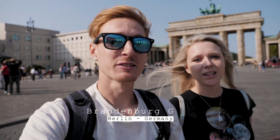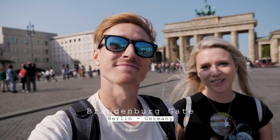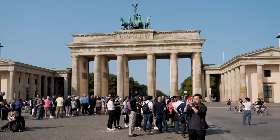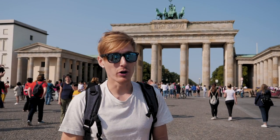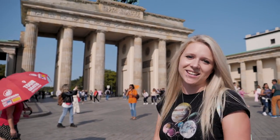We have just arrived now at the Brandenburg Gate, which is one of Berlin's most important historical landmarks. This actually formed part of the Berlin Wall which separated the east from the west, and it became a symbol of unification when the prime ministers from east and west met here in 1989.